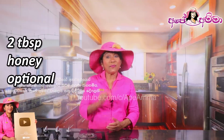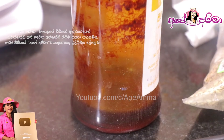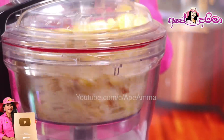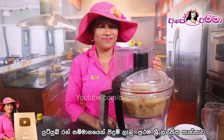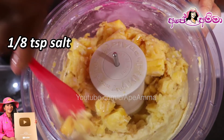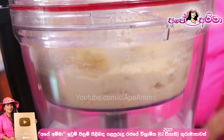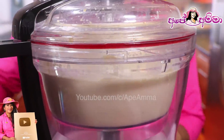You can blend it in your blender. If you do not use the cream, you can blend it with a little bit more. Then you can blend the cream with cream.